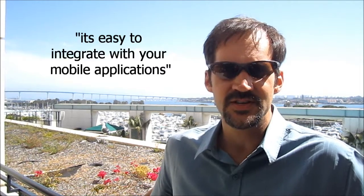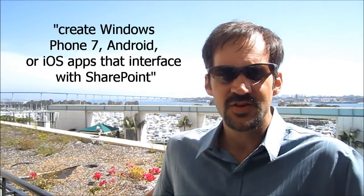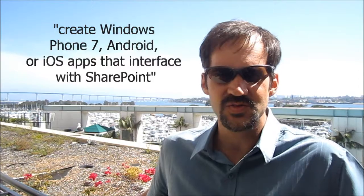I'm here with Todd Baginski at the SharePoint Connections San Diego. Todd, what's the one thing that people need to know about SharePoint 2010? Well, one thing people need to know about SharePoint 2010 is how easy it is to integrate with a lot of the applications people are using nowadays in the mobile area. For example, you can create Windows Phone 7 applications, Android, or iOS applications that interface with SharePoint.